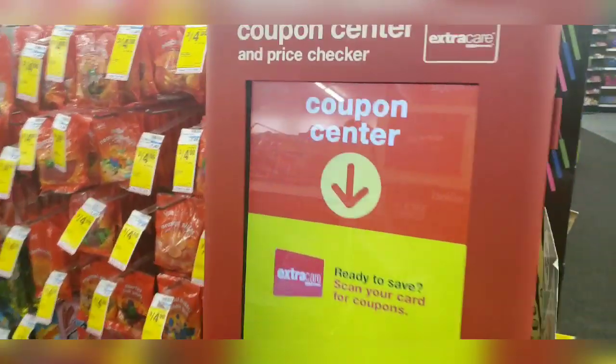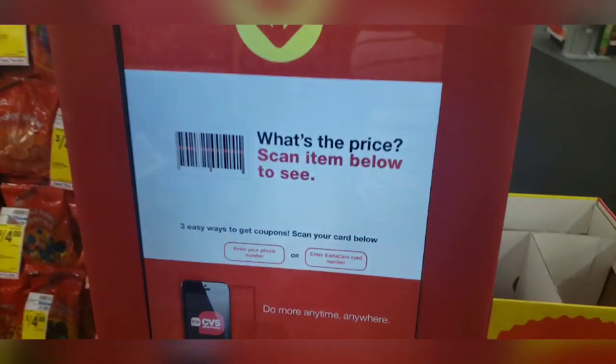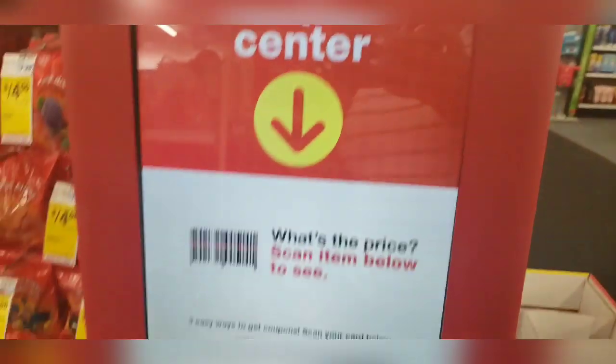One of the first things you do is stop at the coupon center, enter your number, and get additional coupons and certs.